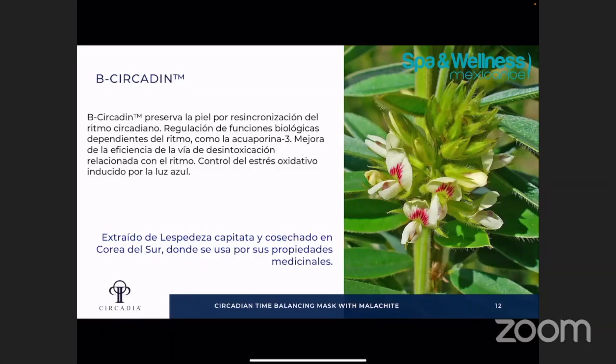Cuando Michael se enteró que había un ingrediente que tenía este nombre, él dijo: tengo que hacer un producto que tenga este ingrediente por el nombre. Ya cuando se enteraron que hace en realidad el beneficio del ingrediente, dijo: tengo que formular algo con esto. Este ingrediente B Circadian es extraído de una planta indígena de Corea del Sur, que se ha utilizado durante siglos de varias diferentes maneras. Se usa por sus propiedades medicinales y también sus hojas se usan para hacer tés para tomar.